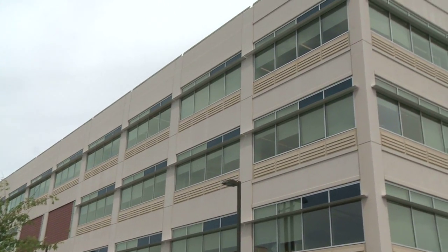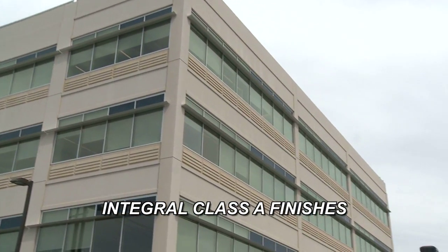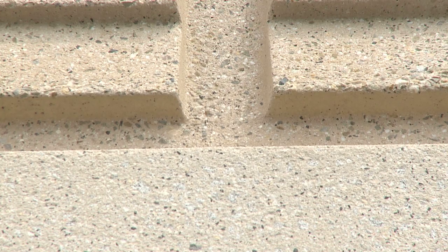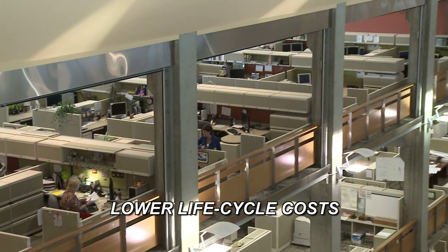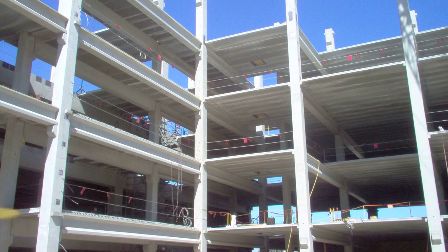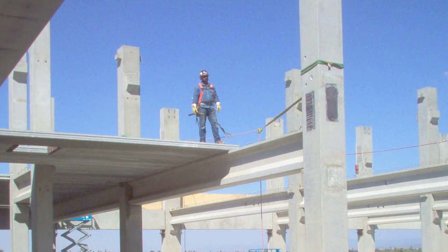There were three big advantages to using the total precast system. First, the exterior finish is integral to the precast panels, making it attractive with various interesting patterns and textures created from both forming and texturing of the panels. Second, using concrete throughout the exterior and the interior will require very little maintenance and save the state money during the life of the building. Third, the time saved during the construction process by using precast saved a month or better in construction, and time is money for everybody.